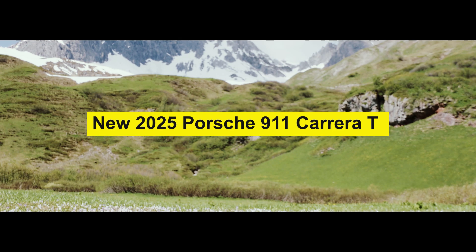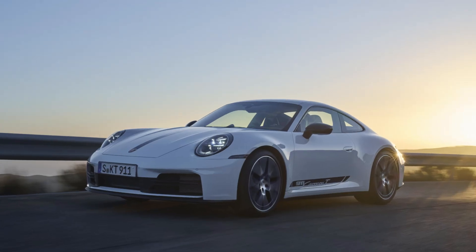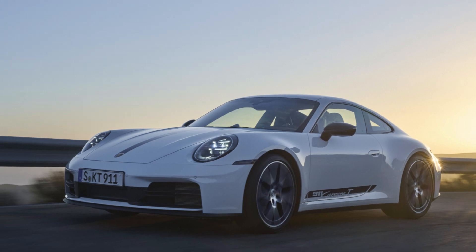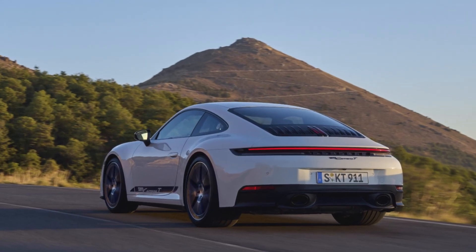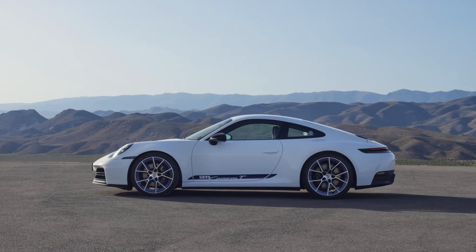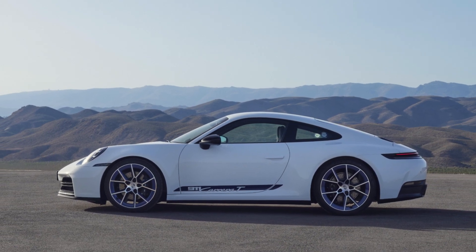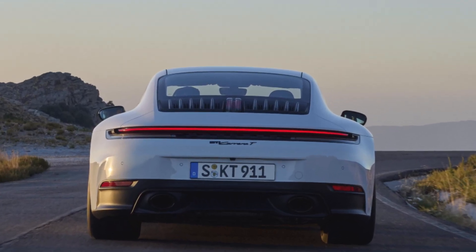Welcome to my channel Alex Bein. Porsche expands the lineup of the new 911 by adding the lightweight dynamic 911 Carrera T. For the first time, the 911 Carrera T is also available in a convertible body. The 911 Carrera T is powered by the 911 Carrera's 3.0-liter six-cylinder twin-turbo boxer engine, producing 394 horsepower.